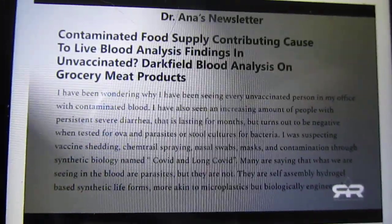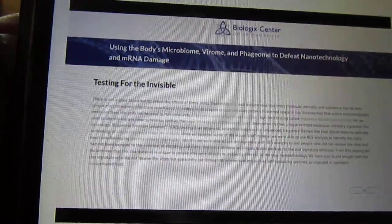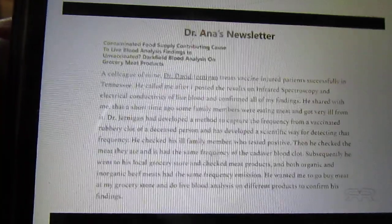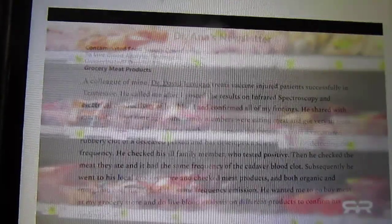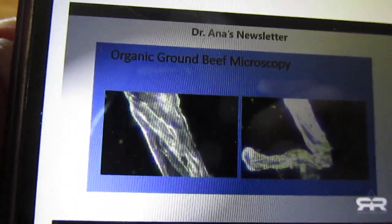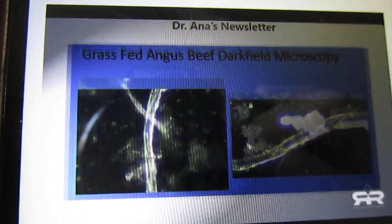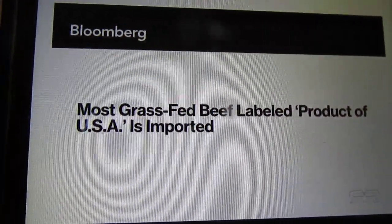But lately she's been finding these ribbon-like structures in the blood of the unvaccinated as well. By measuring the frequency of one of these mysterious rubbery blood clots, Dr. David Jernigan has developed a way of detecting the same frequency in the vaccinated. Recently he found this unique frequency in meat being sold in his local grocery store and asked Dr. Mihalcea to confirm his findings. Her microscopy showed that blood samples taken from grocery store products were all contaminated with similar ribbon-like structures found in the blood of the vaccinated.